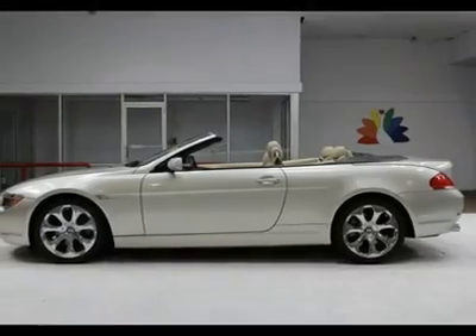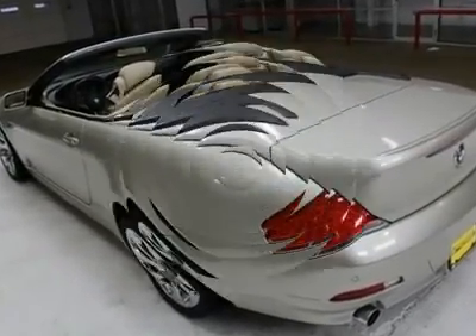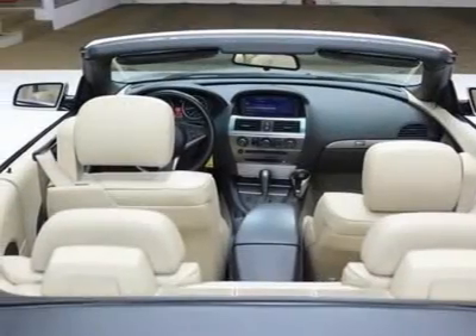Come in for a test drive today. What are you waiting for? Be an informed buyer when making this purchase and review the Carfax History Report now for free.